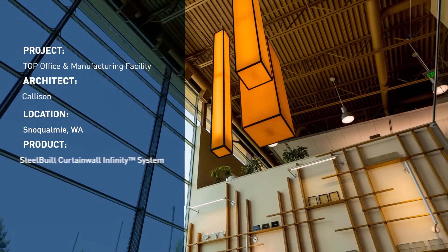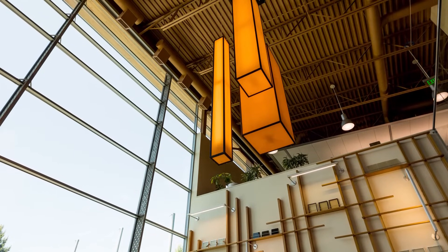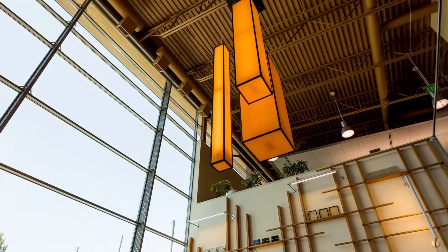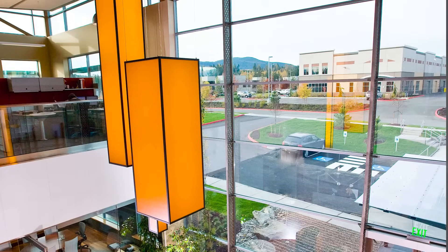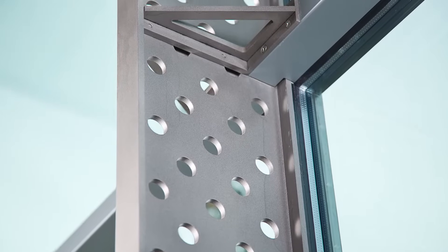This particular installation is of an I-beam curtain wall where the back member is stainless steel. The perforated web was custom designed into the shape. There are options with the back member profiles. We see here a stainless steel I-beam, but if you look closely at it, it's laser-cut bars that are laser welded together to form the profiles.